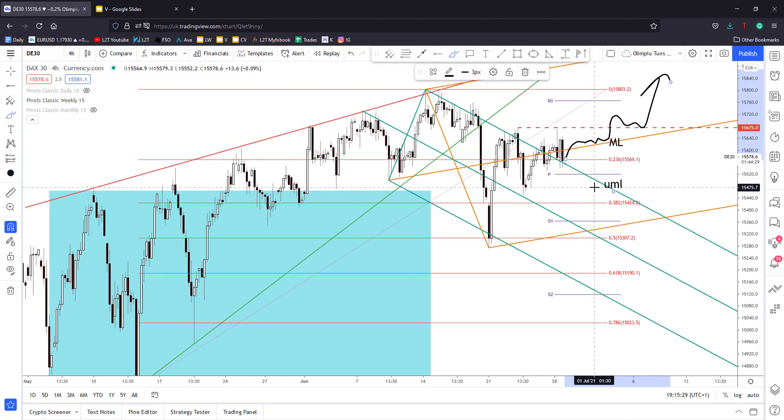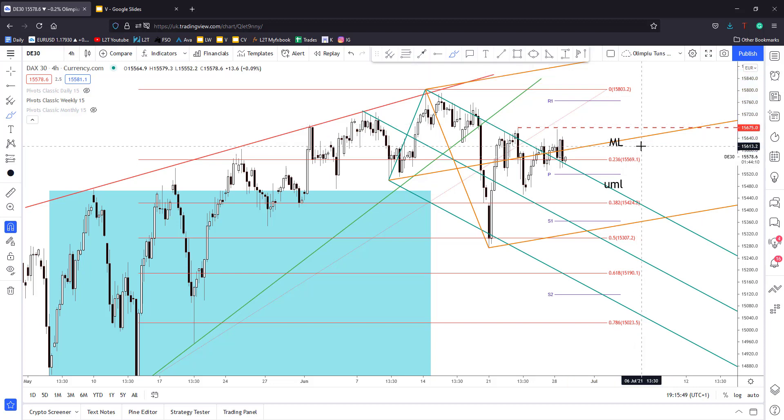This could confirm potential growth in the DAX 30 towards maybe fresh new all-time highs, fresh new historical highs. Personally, I want to go long from here if the price will jump and stabilize above the medium line and if it makes a new higher high in the upcoming days in the short term.